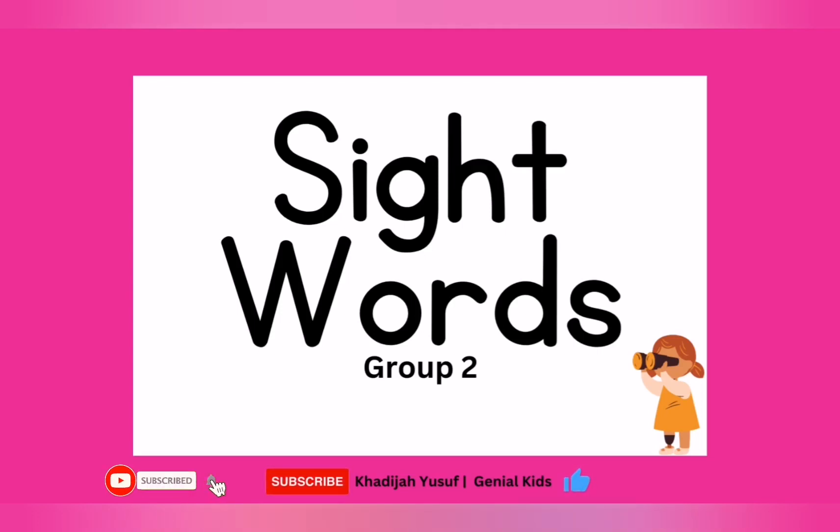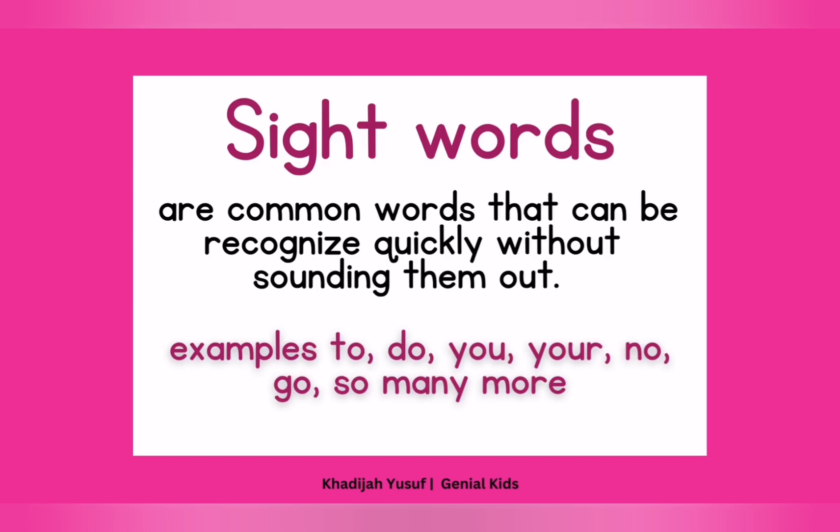Hi kids, welcome. Today we are going to talk about more sight words, okay? I hope you have seen the previous video on the first group of sight words. I hope you're learning that over and over and over again, okay? Now remember that sight words are common words that can be recognized quickly without sounding them out. You will always see sight words in your sentences, okay? So you have to learn them.